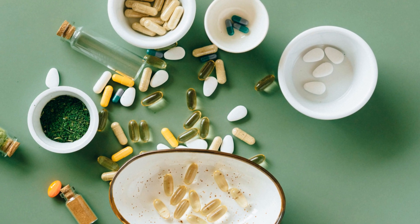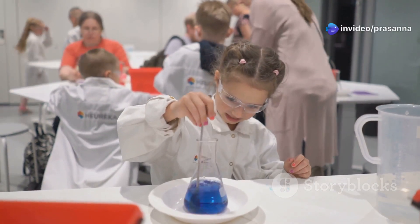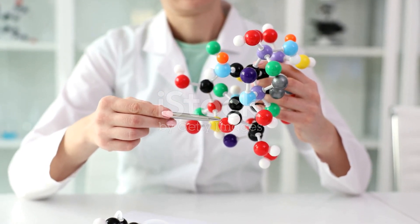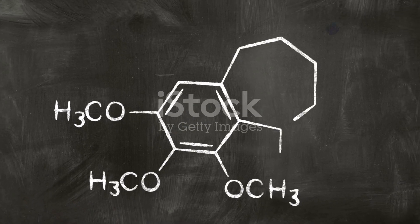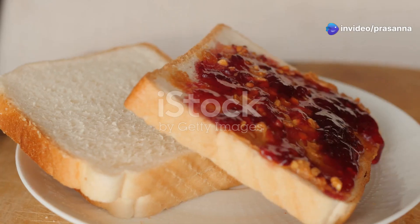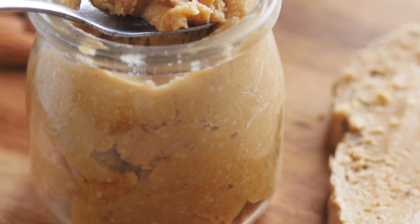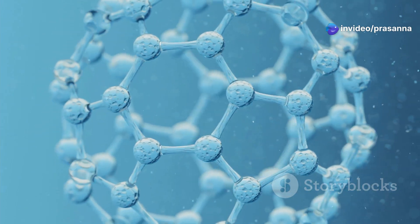So buckle up, science explorers, because we're about to embark on a sweet journey into the world of glycosides. So what exactly are glycosides? In simple terms, glycosides are special kinds of molecules made up of two main parts: a sugar molecule and another molecule that's not a sugar. Think of it like a delicious peanut butter and jelly sandwich — you've got your sweet jelly, which represents the sugar, and your savory peanut butter, which represents the non-sugar part. These two parts are linked together by a special bond, creating a unique molecule with amazing properties.